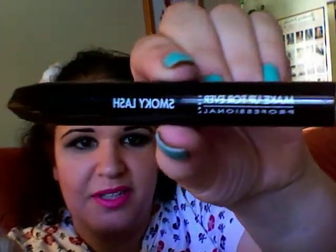Next one would be mascara — Makeup Forever Smoky Lash. This is one I really like. I got it on today on my lashes. It goes just like a little bit like that and I like it — it gives me lots of volume.